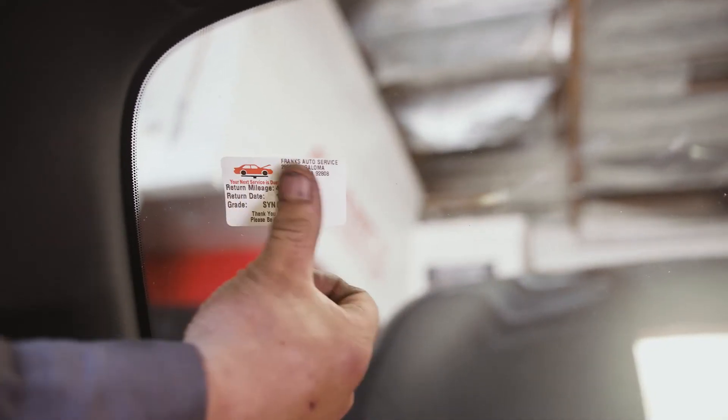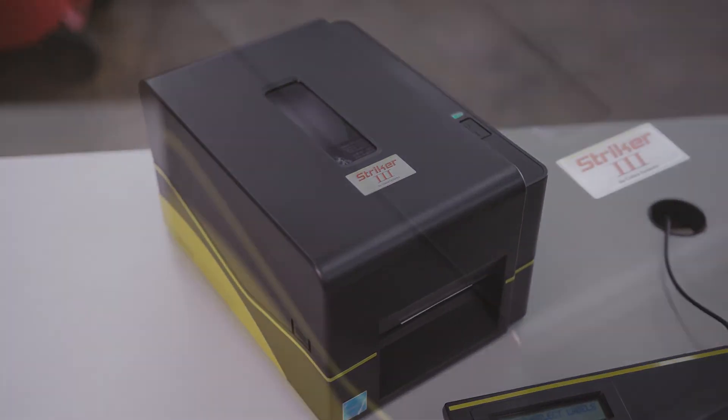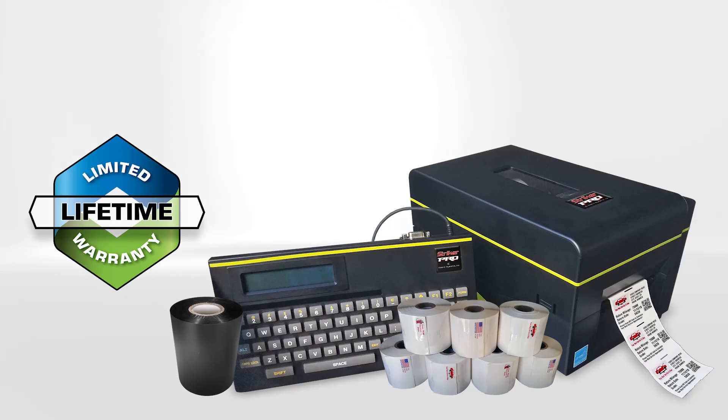Improve the efficiency of your shop while marketing to your customer every time they drive, with a Stryker 3 or Stryker Pro printer from one of the industrial printing leaders, Cobra Systems. Keep customers coming back with Stryker.